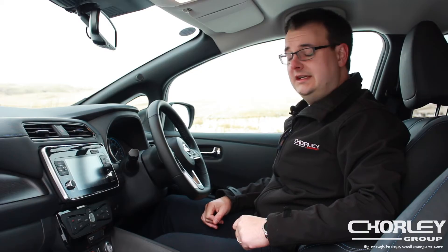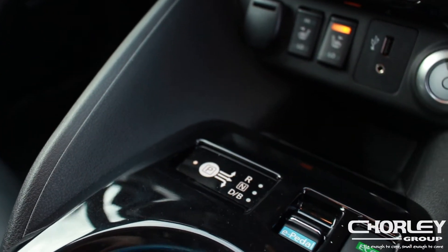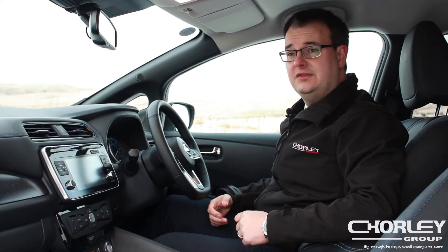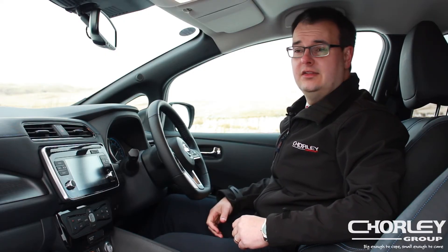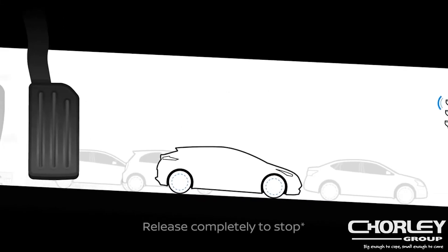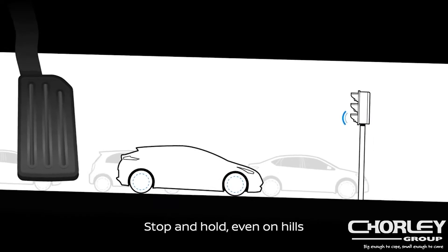Standard on all Nissan Leafs is the e-Pedal function. The e-Pedal function allows you to drive the car, if you choose to, just using the accelerator pedal. When you take your foot off the accelerator, the car will start to brake automatically, using both regenerative braking from the car's motor as well as the friction brakes to stop the car completely. It's so good, it can actually hold you on a hill as well.